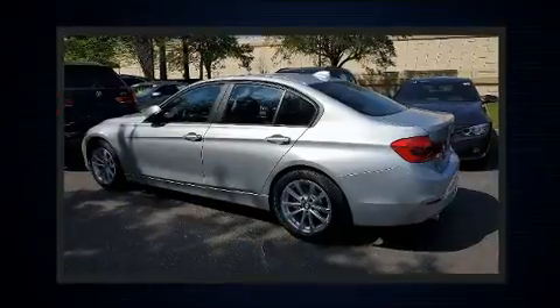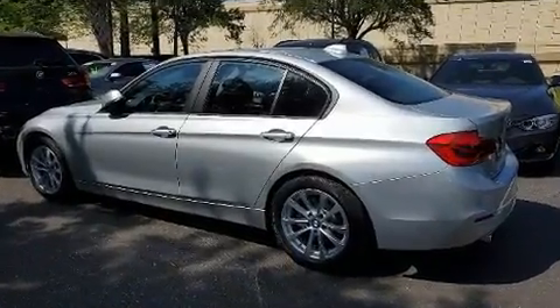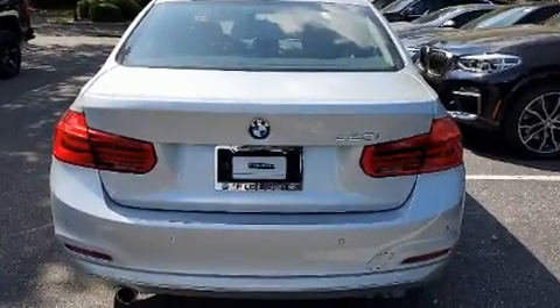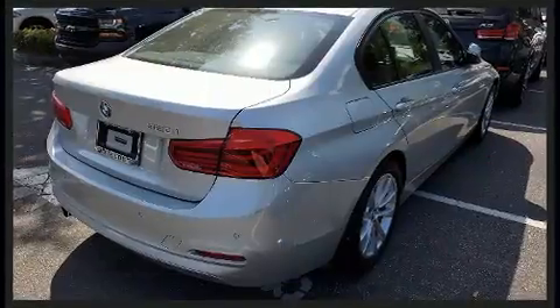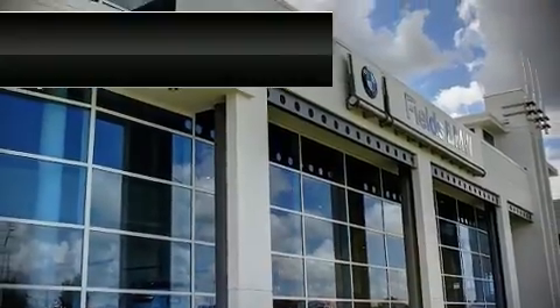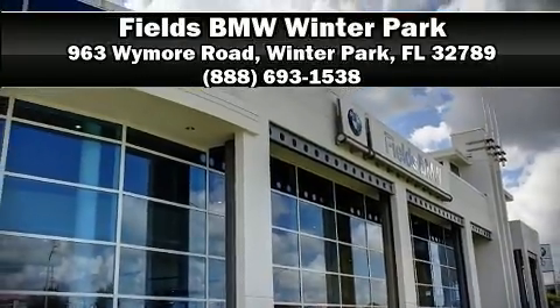For added security, Dynamic Stability Control supplements the drivetrain. This vehicle has achieved certified pre-owned status by passing BMW's rigorous certification process. Stop by our dealership or give us a call for more information.